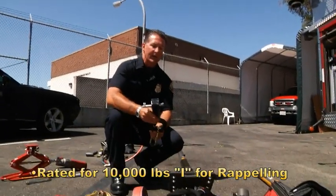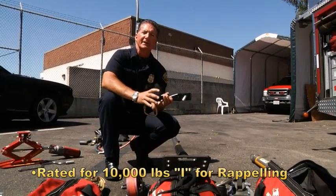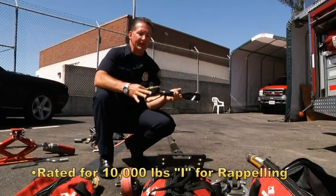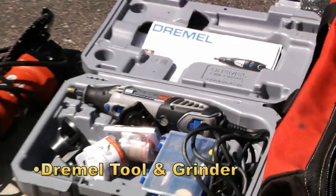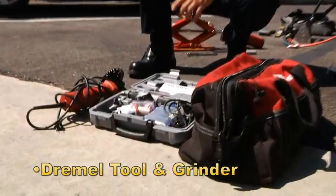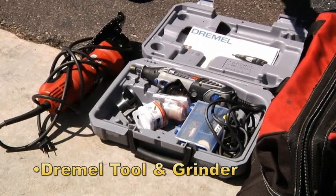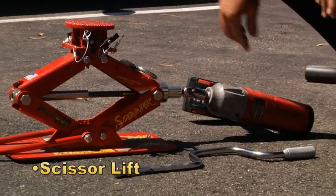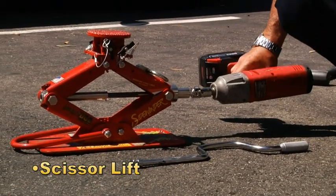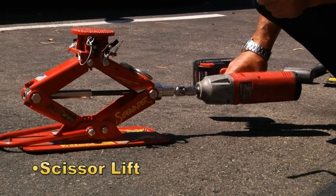The 2010 Sutfins came with a 10,000 pound rated eye for repelling. We can just plug this in like a trailer hitch and off to the races we go. After the Occupy movement, we were given a Dremel tool and a grinder for delicate operations where we may have to cut off handcuffs or deal with people who have joined their hands inside a plastic cylinder filled with cement. A scissor lift can be deployed within less than a minute and we can have a vehicle lifted a lot faster than we can deploy and set up our airbags. We've got an electric impact wrench that operates this really quickly or manually with a wrench.